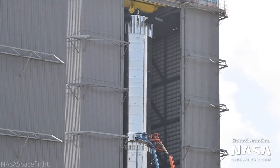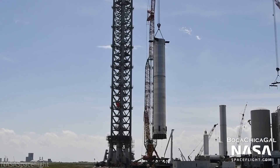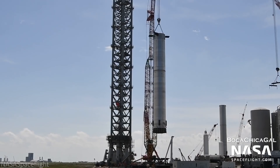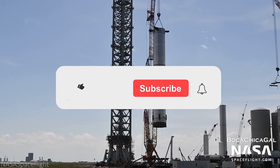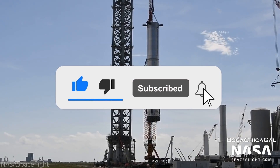So with that in mind, what do you all think? Will SN20 make it deeper in the history books than it already is? How do you feel about SpaceX's progress within just the last two years? Let us know in the comments down below and make sure to subscribe for more Starship news as it unfolds.